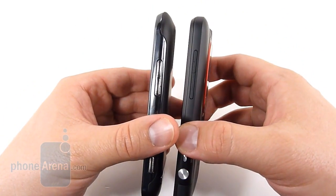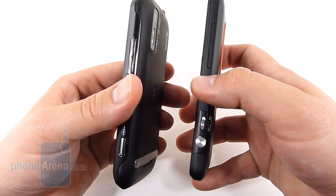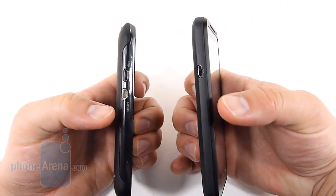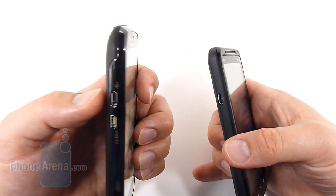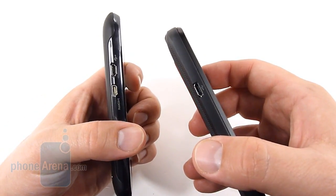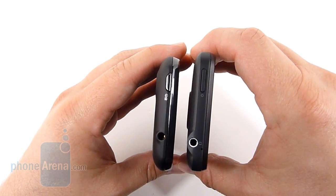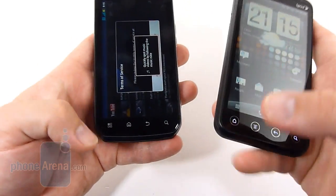Moving around the hardware, we're going to find a very similar layout. We've got volume rockers and camera keys on both sides. Of course, the EVO 3D has that 3D/2D switch. On the sides of the EVO, we've got just the single micro USB port. We've got the micro USB and micro HDMI on the Photon. However, the EVO does that all through one port, so they both have the same capabilities. Power button and headset jack up at the top, and speakers — or excuse us, microphones — down at the bottom.